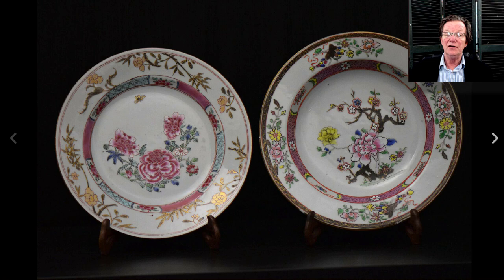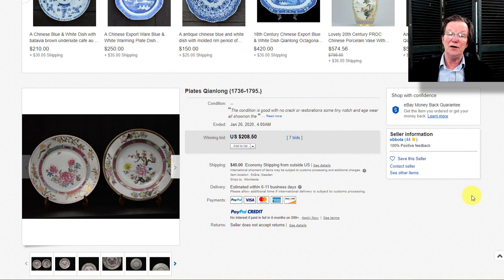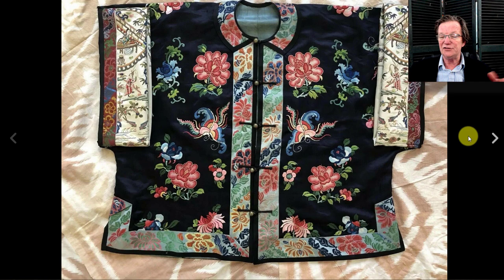On to another pair — not exactly a pair but fairly similar mid-18th century famille rose plates — they ended up selling for $208, which is about right. You get two very different plates for one buy. The shipping from Sweden was only $40, so don't be afraid to bid on items from Europe — the shipping is often surprisingly reasonable.